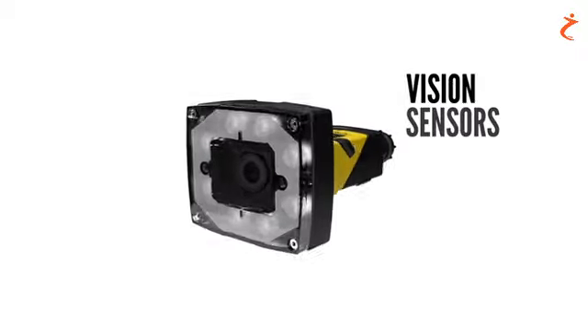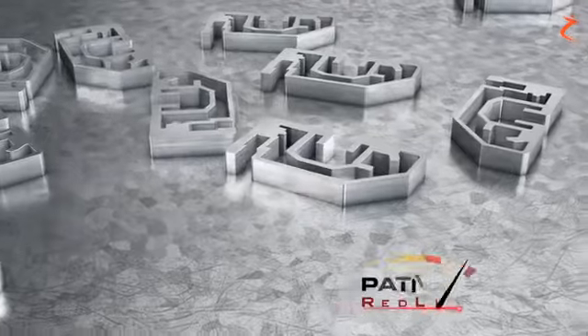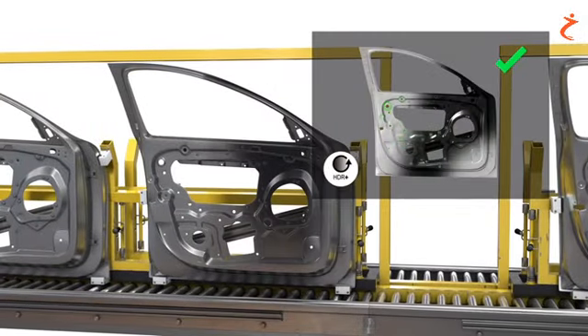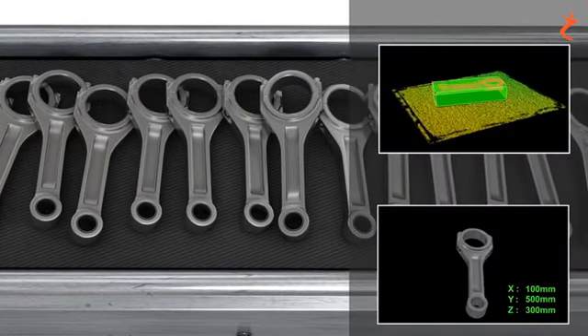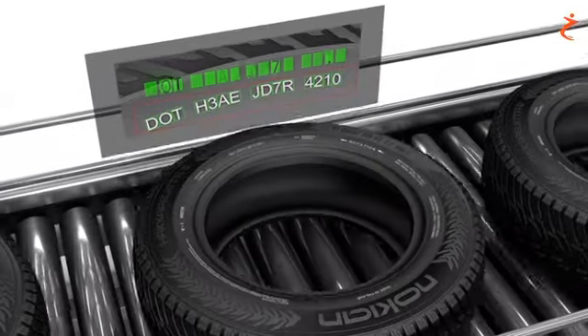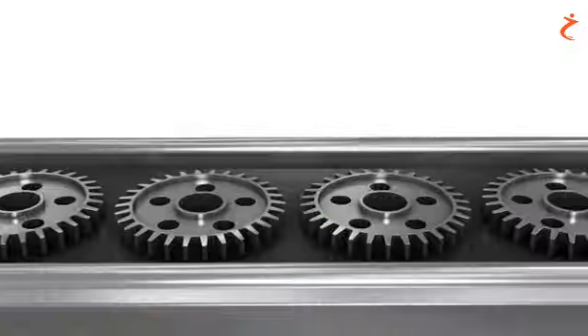Cognex Vision Sensors and 2D and 3D Vision Systems are all powered by advanced algorithms and robust technologies like PatMax for object location, image formation, 3D vision and measurement, barcode reading, OCR, advanced color tools, and deep learning tools.